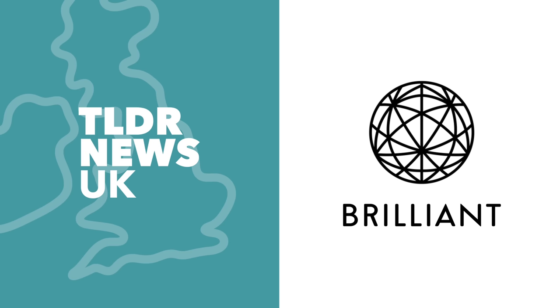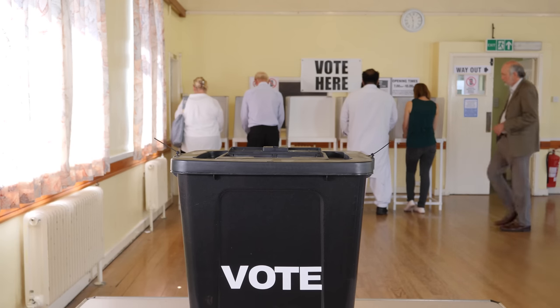This video is brought to you by Brilliant. In only a few weeks' time, the UK goes to the polls.